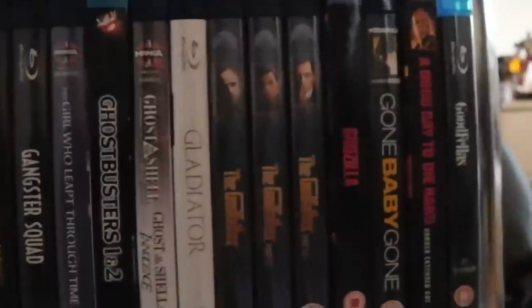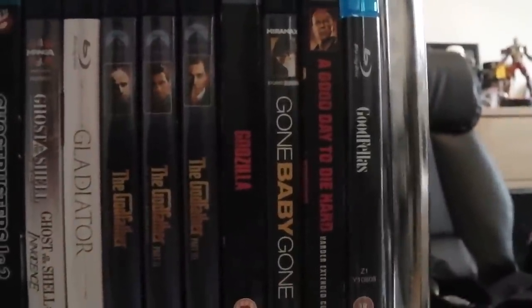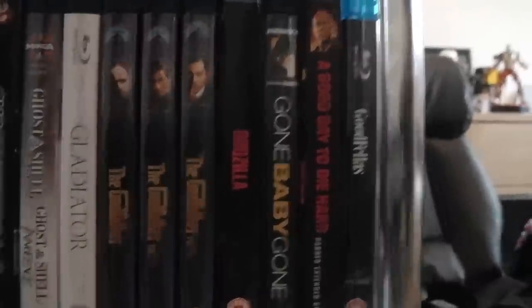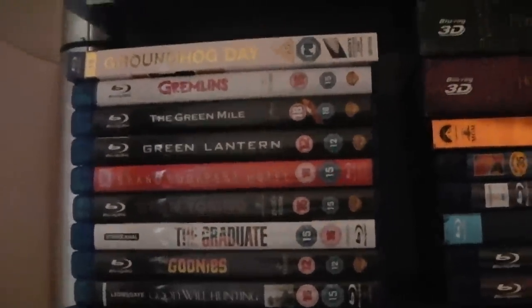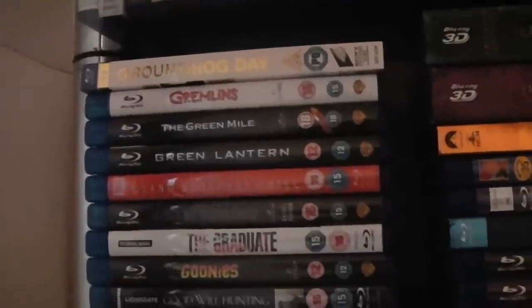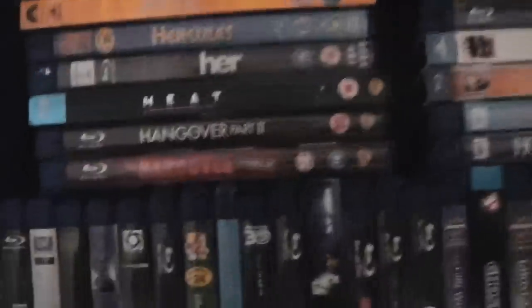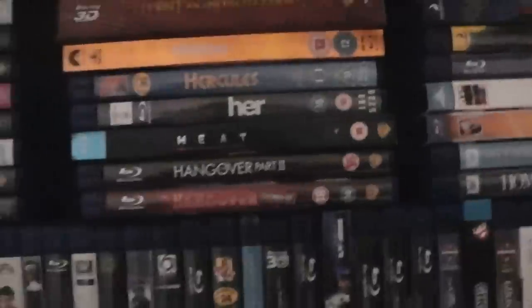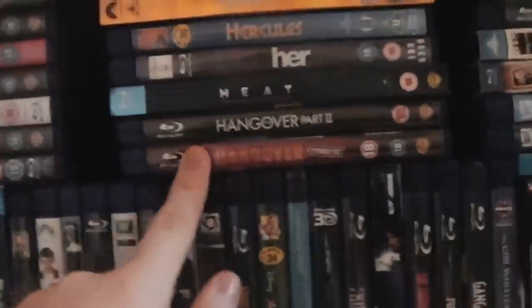The 2014 Godzilla film. Gone Baby Gone. The fifth Die Hard movie — A Good Day to Die Hard. Goodfellas. Good Will Hunting — love that film. The Goonies. The Graduate. Gran Torino. The Grand Budapest Hotel. Green Lantern — awful. The Green Mile. Gremlins. Groundhog Day. The Hangover and The Hangover Part 2. I haven't got Part 3 yet. Out of the two I've seen, I only like the first one — I don't like the second one.